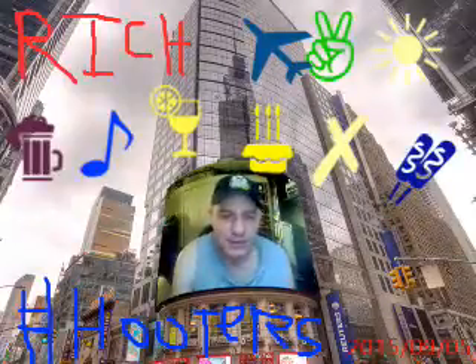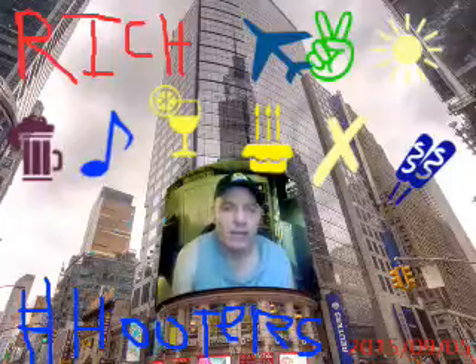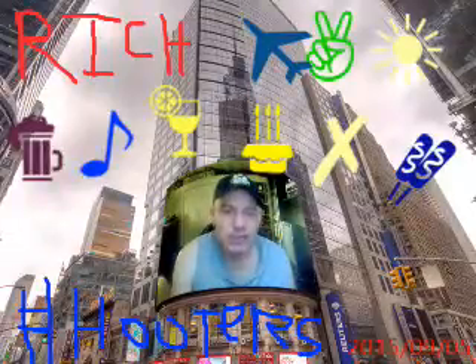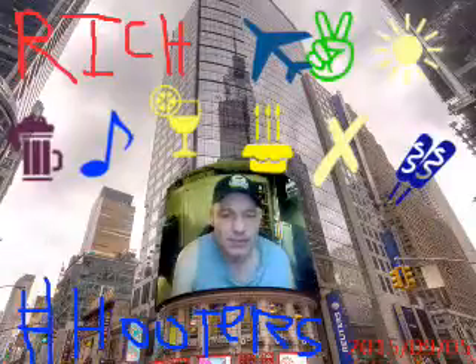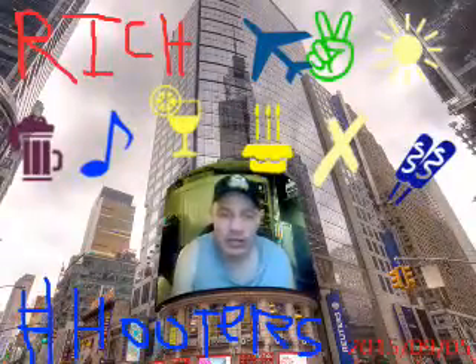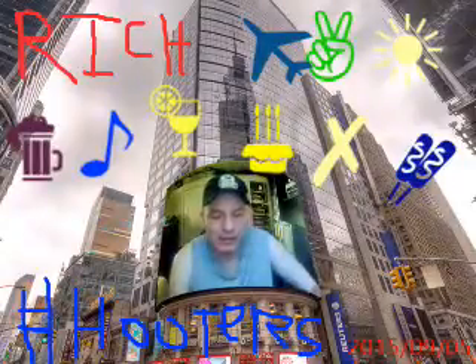Some news to report: the Boston Red Sox beat the Philadelphia Phillies by a score of 7 to 5. The Ironbirds beat the Lowell Spanners by a score of 3 to 2 — a heartbreaking loss by the Spanners because they blew a two-run lead in the bottom of the ninth. And that's about it on the news.